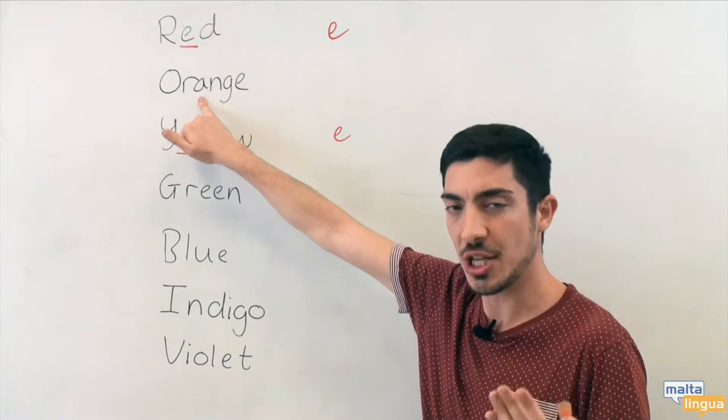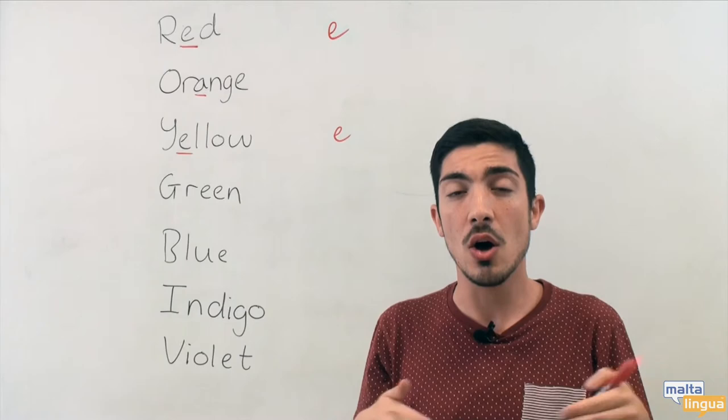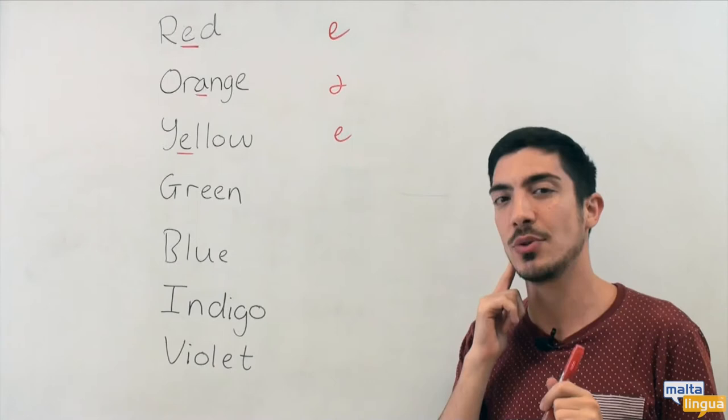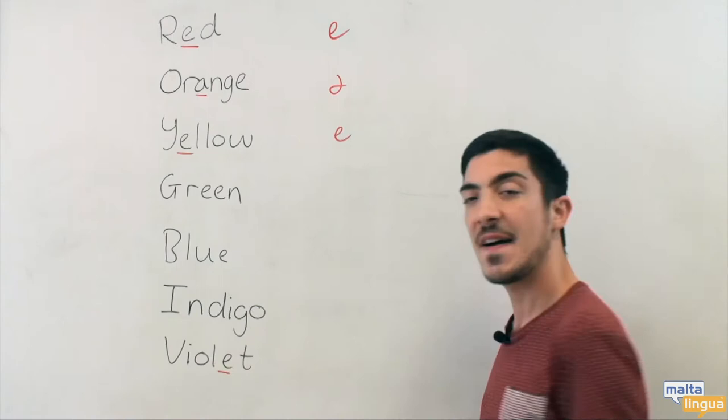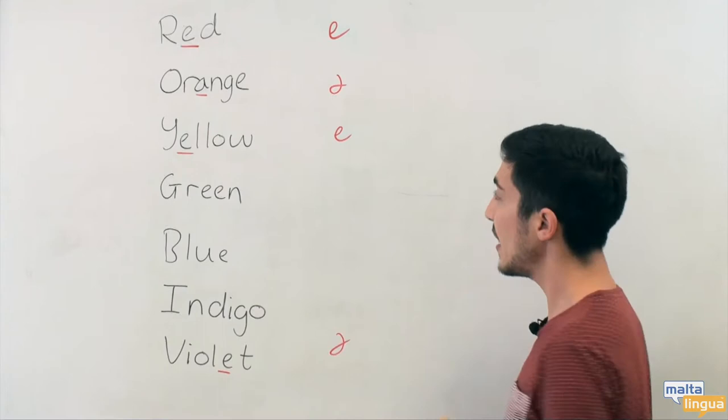Now let's look at a different sound. Orange — not 'orange' but 'orange'. What is the sound here? The sound is 'uh'. Orange. Can you remember what other colour had this sound? It's violet. Violet. The 'uh' sound — orange, violet.